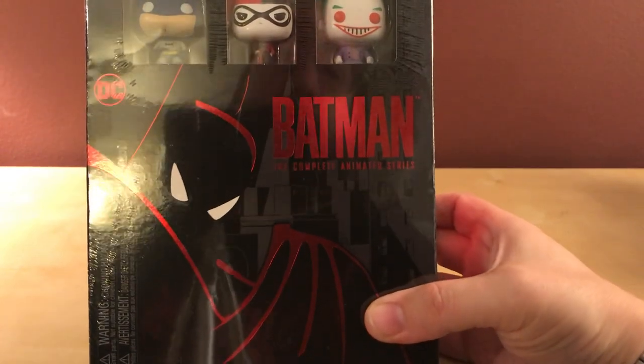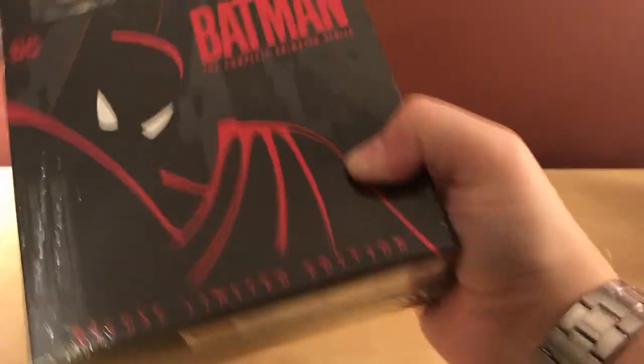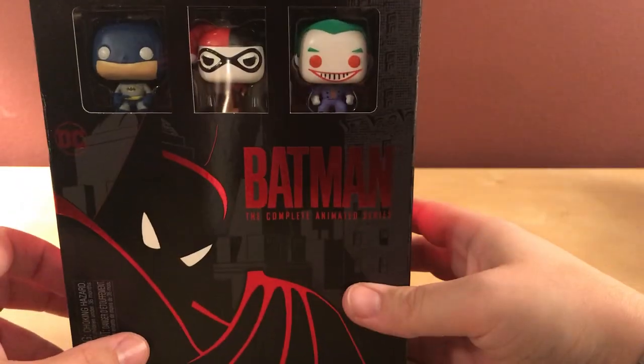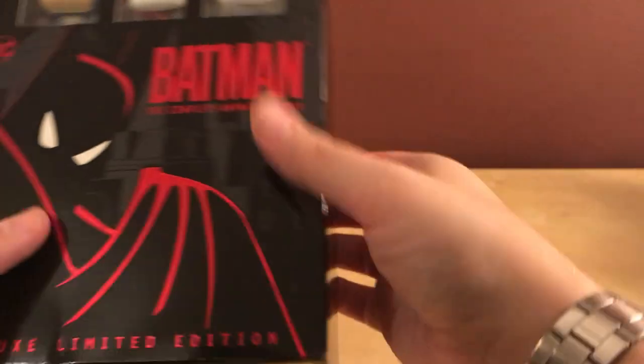This is Batman: The Complete Animated Series Deluxe Limited Edition. It comes with a digital copy, which I'm just gonna sell online because I won't need both. It has pocket pops — Batman, Harley Quinn, and the Joker. I pre-ordered this back in July because at the time it was announced at around $140, and at first I wasn't going to buy it.